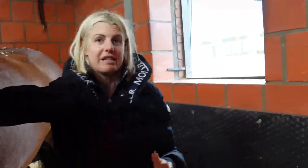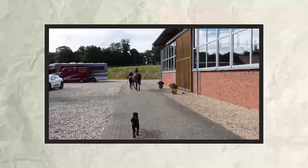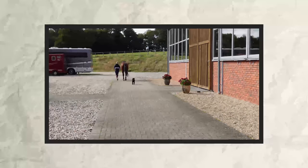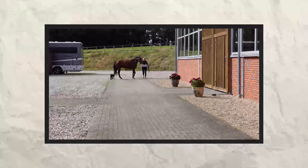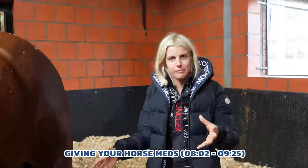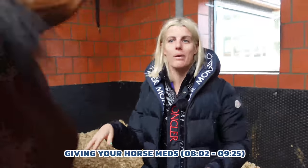The next thing we do is trot him up on a hard surface to make sure he's not lame. Generally, if they knock themselves and swelling is due to a knock, they will most likely become lame as well - just like if you knock your own leg, you limp. If swelling is due to something else, you may not get lameness, maybe just a little bit of stiffness because of the swelling, but not hopping lame. We've done that, and we know he's not lame.